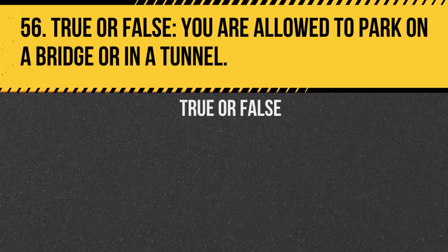Question 56. True or false: You are allowed to park on a bridge or in a tunnel. Answer: False. Parking in these locations can cause traffic hazards and is typically prohibited.